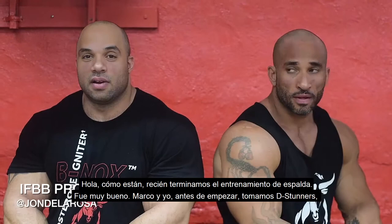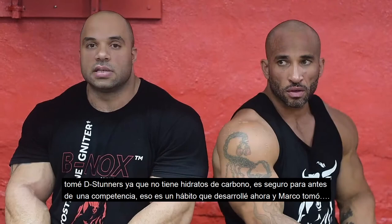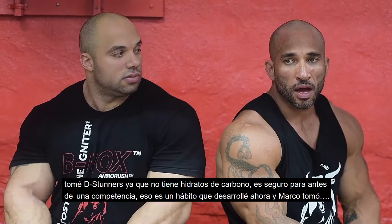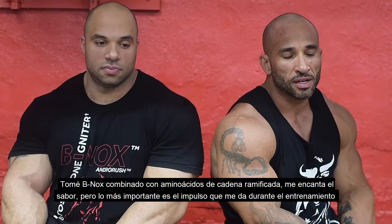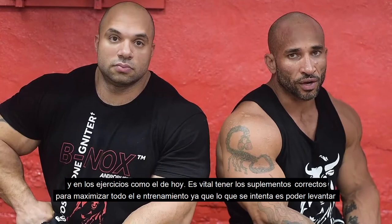Before we got started, I took some D-Stunner. Usually that's my go-to. I like V-Knots as well. Being that I just came in all contest prep, I was taking D-Stunner, which is no-carb and safe for pre-contest. Marco took V-Knots, combined with Brian's training amino acids. I just love the flavor, but more important, it's the pump that I get while training and coming into workouts like today. It's essential that you have the right supplementation to maximize the whole entire workout.